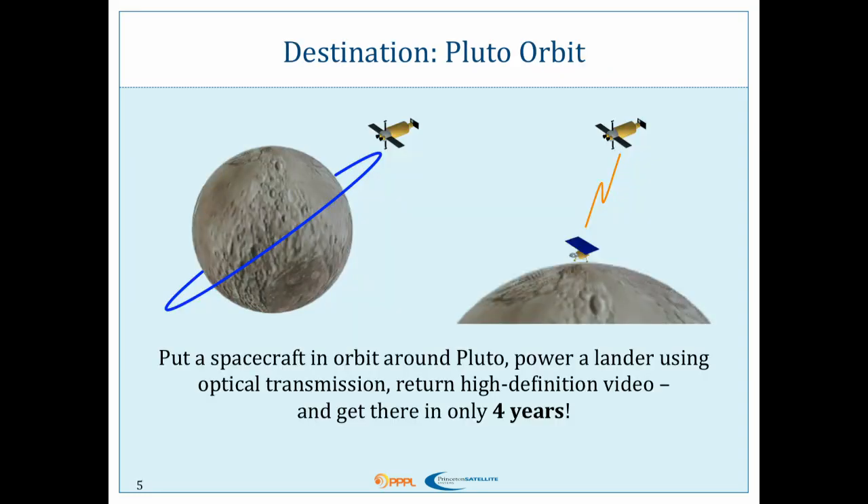So we were thinking: what if using our fusion rocket, we could go into orbit around Pluto instead? What if we could put a lander on the surface? What if we could beam power to our lander to the effect of 30 kilowatts? And return high definition video back, because we're going to have so much power we can do optical comms — not just at two watts, but at a thousand watts. And get there in only four years. We think NASA would be excited about this. And they were.